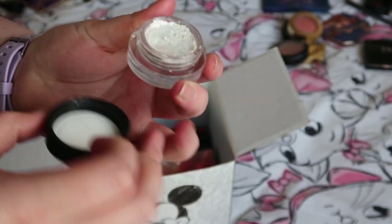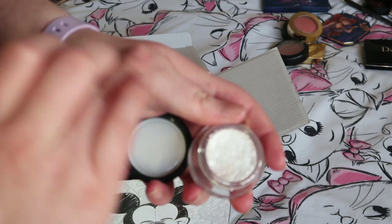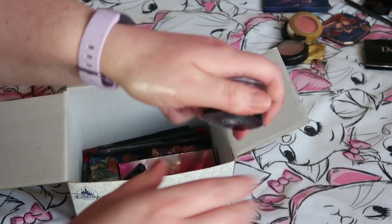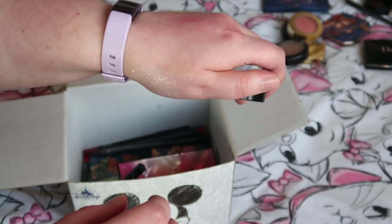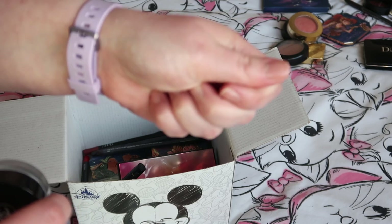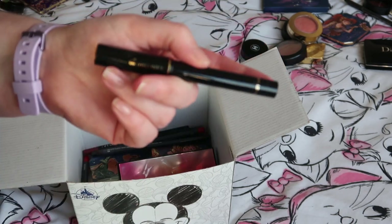I've got another Chanel eyeshadow — this one is in the shade Fantasme, shade number 81. It's a really really pretty iridescent colour. Definitely definitely keeping that one.